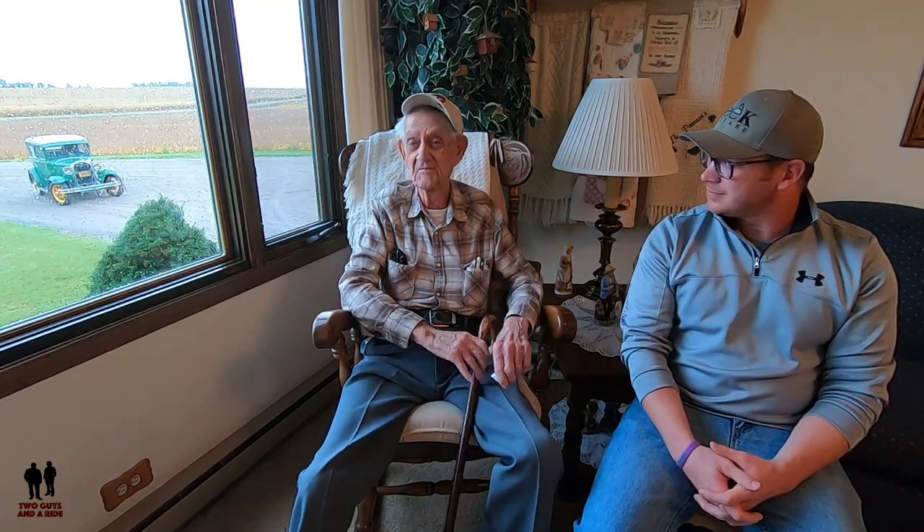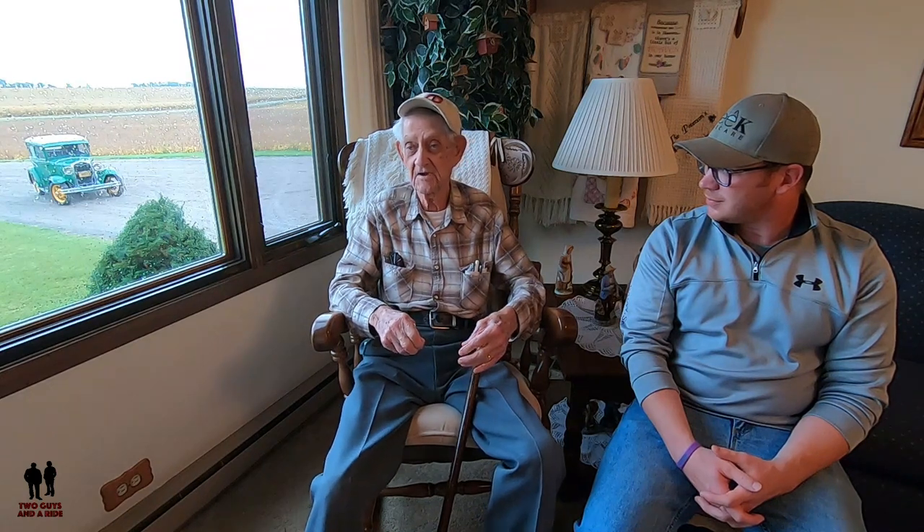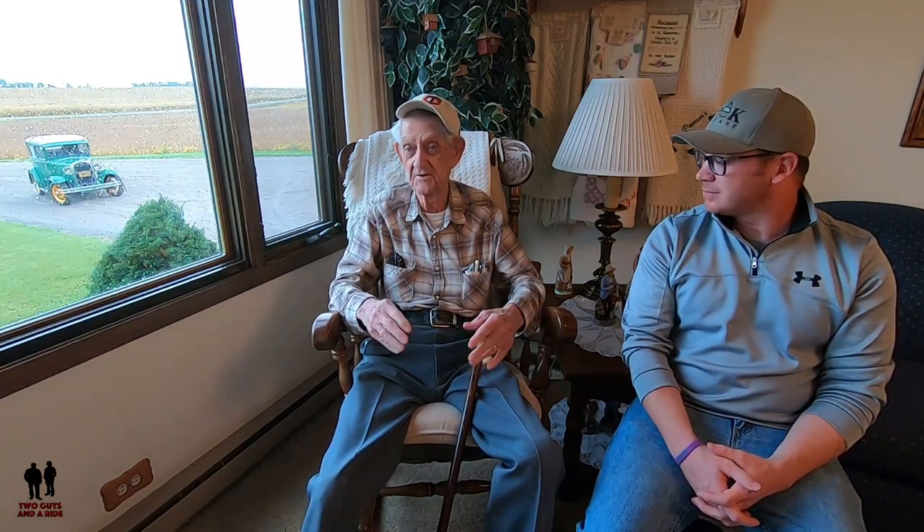His wife was standing back there and couldn't believe I'd bought it. He said to me, 'I've had several people looking at it and I told them I wanted $750 — they just laughed at me.' He said, 'I told you and you took your checkbook out and wrote me a check.' He's probably thinking he should have asked for $800. He asked, 'How come you bought it?' I said, 'It's worth every penny that I paid you. Otherwise I wouldn't have bought it.'